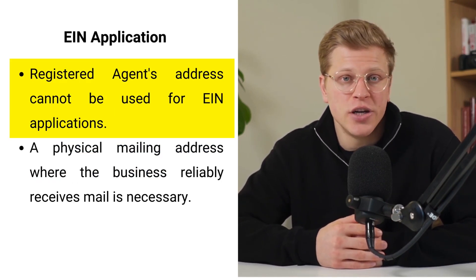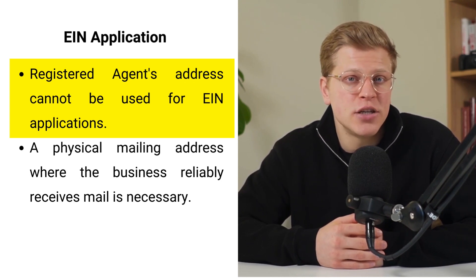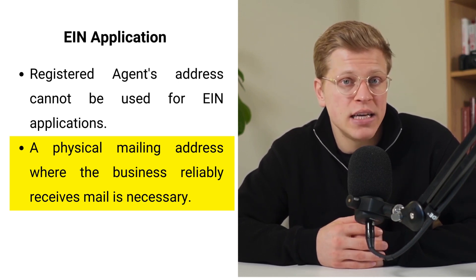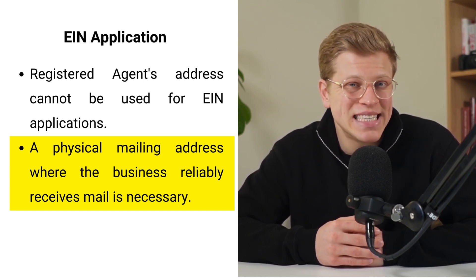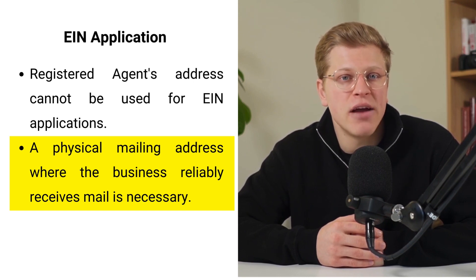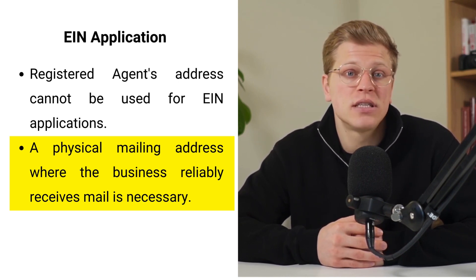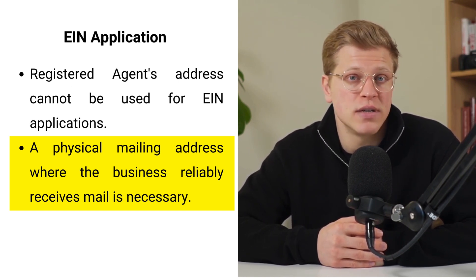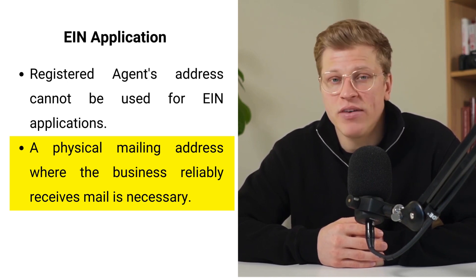The pathway to obtaining an Employer Identification Number (EIN) underscores the pivotal role of your business address in the eyes of the IRS. This process highlights the distinction between a registered agent's address and the necessity for a physical mailing address that reflects the operational reality of your business. Whether opting for a P.O. box or another tangible location, the emphasis is on ensuring a consistent channel for receiving crucial government communications. The choice of address for your EIN application reinforces the importance of accessibility, reliability, and the strategic management of business communications.